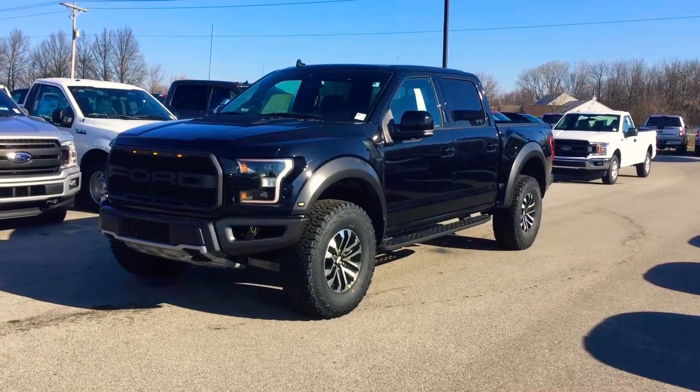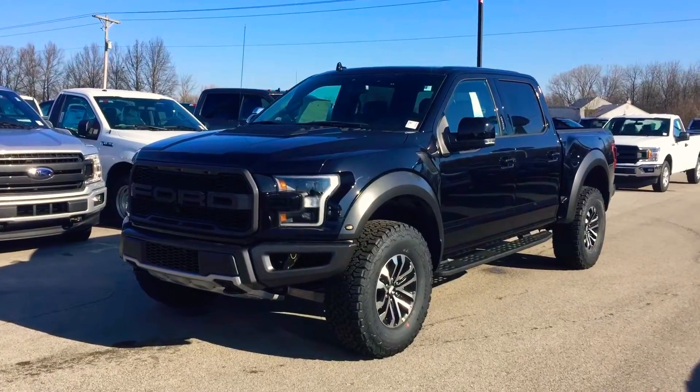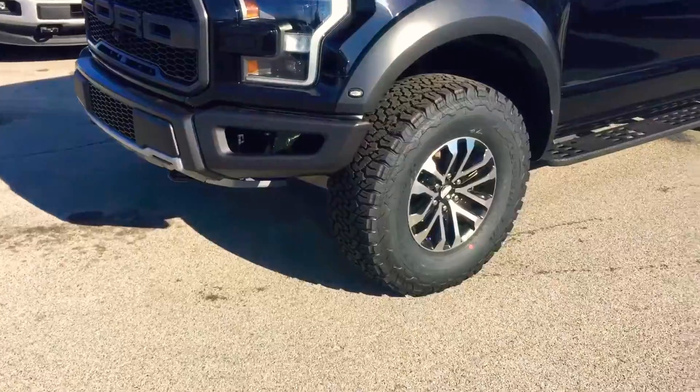Hi, this is Chris Stillen with Bill Estes Ford in Brownsburg, Indiana. I'm going to walk around our 2019 Ford Raptor. This one has the 802A package, which means it is fully loaded — it has every option the Raptor can get.